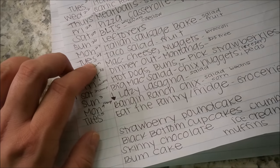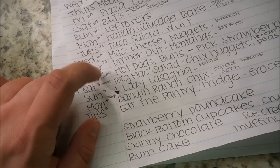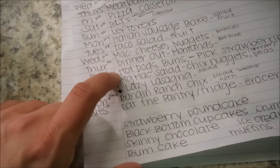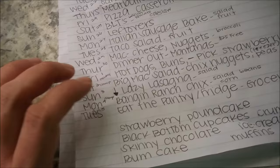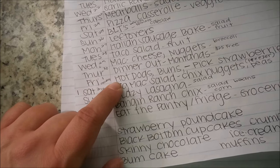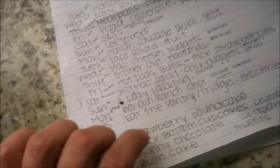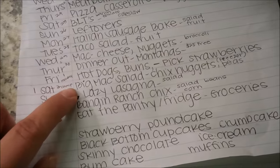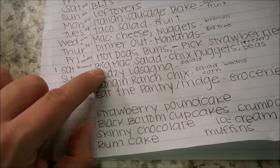Tuesday is taco salad — mine over lettuce, the family's over tortilla chips. Wednesday is homemade mac and cheese, homemade chicken nuggets, and broccoli. Thursday is the last day of school for Aubrey, so we might go out to Montana's restaurant — I have a gift card. Friday is July 1st, Canada Day, so there'll be barbecues — hot dogs and buns, and hopefully freshly picked strawberries for a side. Saturday a friend has invited us to their camp for a July 1st celebration.